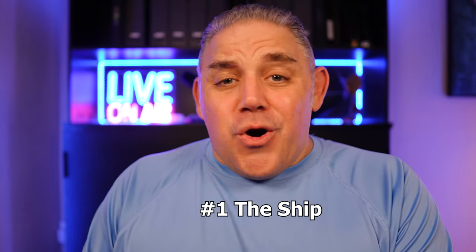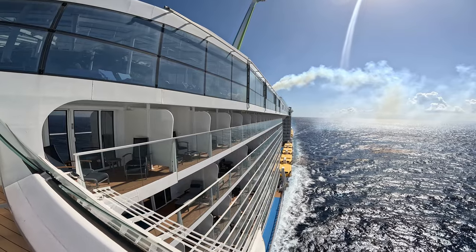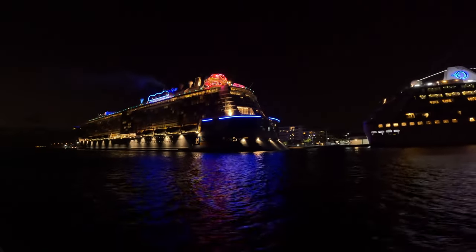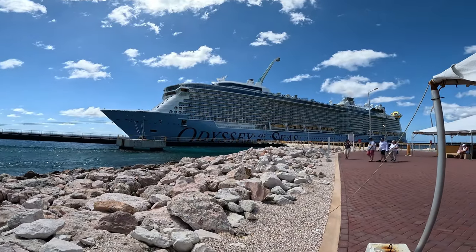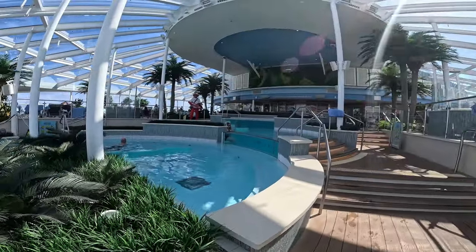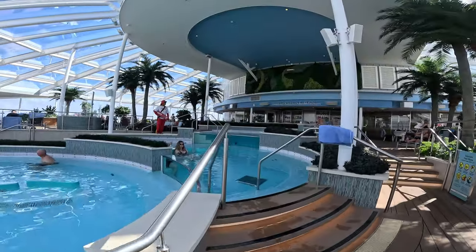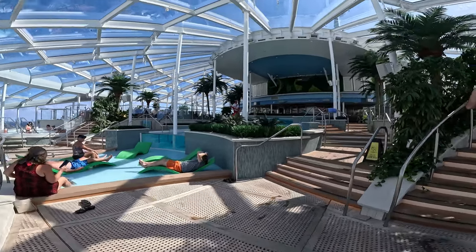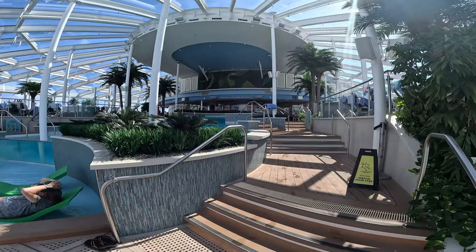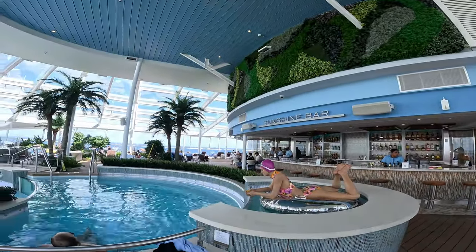Number one is the ship, and it is so gorgeous. It is so well taken care of — it's only three years old — and Royal Caribbean does an excellent job maintaining their cruise ships. The one thing I absolutely loved was the solarium. It was gorgeous — a beautiful stepped pool with seats down at the bottom, and they have four hot tubs.